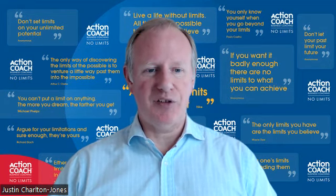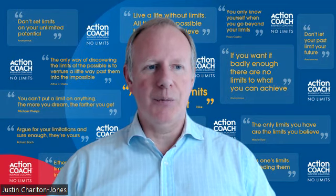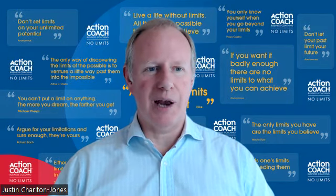Point number six on lead generation: you must have a database. One of the best ways to connect with people and to increase your reach is by building a database and then communicating regularly with the people in that database, which keeps you and your business top of mind. But remember, don't spam them. Every piece of communication should answer the question: what's in it for me? Think about the recipient.